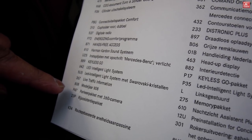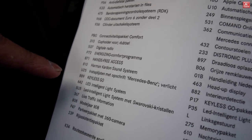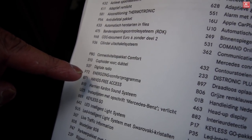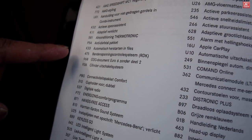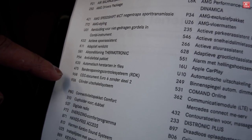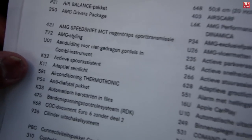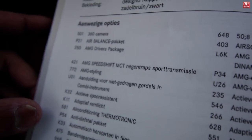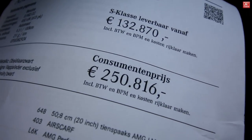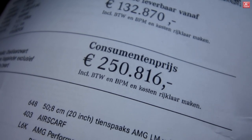Live traffic info, 360 camera, LED intelligent light system with Swarovski crystals, Keyless Go, an upgraded Burmester audio system, DAB digital radio, cylinder management system — that's cylinder on demand — anti-theft, Thermaltronic, AMG styling, AMG speed shifts, AMG driver package. This AMG S63 4Matic Plus Coupe has a total price in the Netherlands of €250,860 including tax.